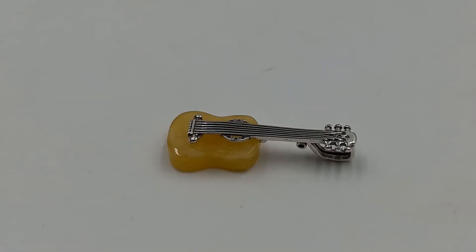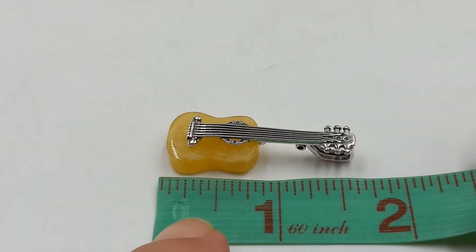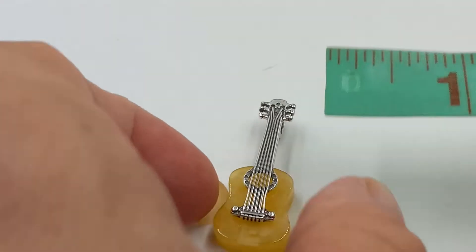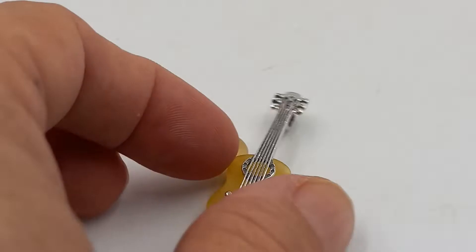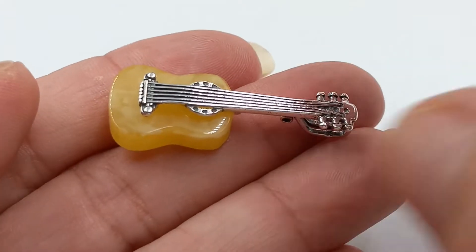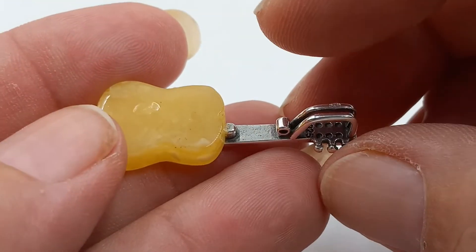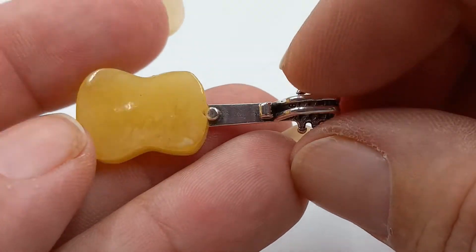Next up is this really cute butterscotch amber and sterling silver guitar pin. I believe this is already spoken for — it is really adorable. It is one and a half by one and three-quarters inches. And it is actually a pendant, not a brooch.